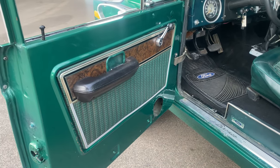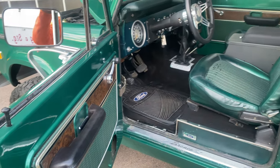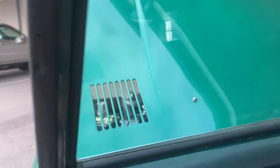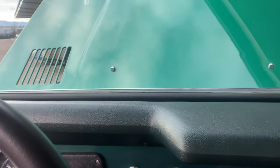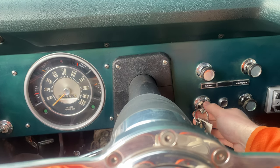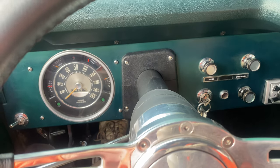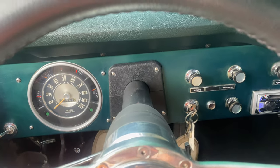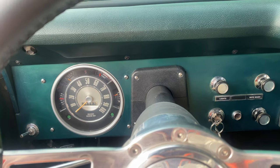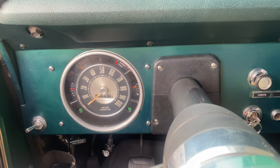It is a Ranger trim. Always starts up nice and easy. Idle's nice.